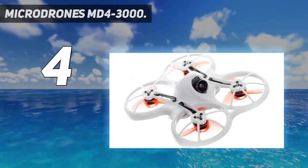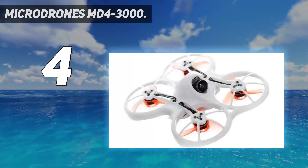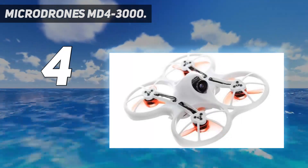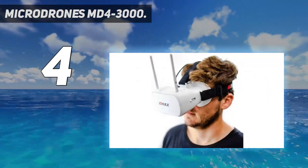Surveying, land development, infrastructure inspection, environmental monitoring, precision agriculture, and public safety are done more efficiently and effectively with the help of MicroDrones solutions. If your aim is to inspect large infrastructure projects, MicroDrones offers one of the most powerful toolkits on the market.